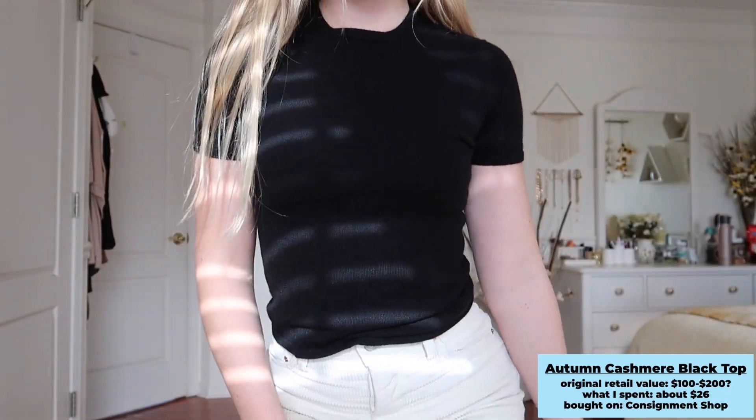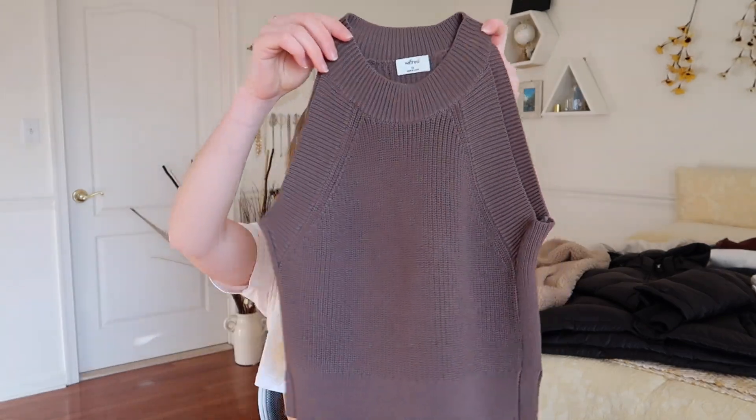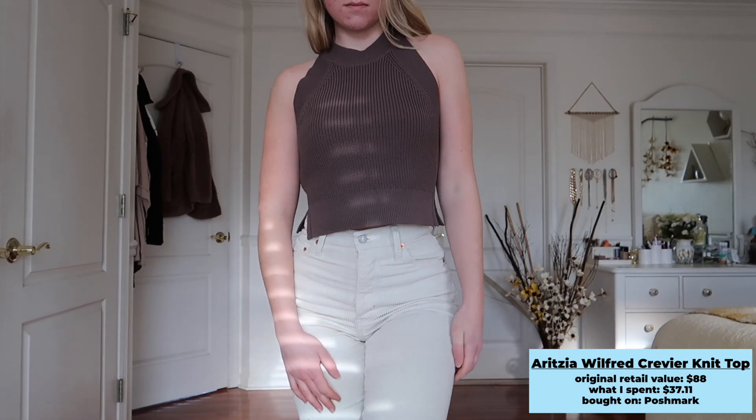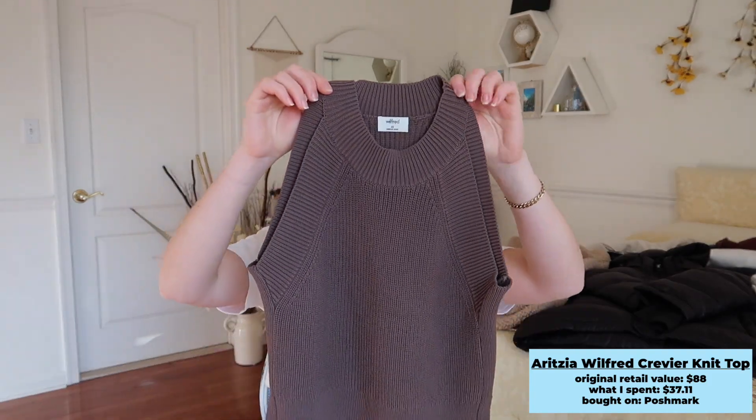Moving on to tops — I have some sweaters and some regular shirts. I got this short-sleeve black cashmere top from a local consignment shop; it's 100% pure cashmere, very soft and a little thicker, so it's warmer than a plain cotton tee. You really can't go wrong with a basic black short-sleeve. I also picked up this Aritzia brown high-neckline tank top — definitely a year-round item. In winter I'm styling it with a jacket or cardigan. I love the high neckline and this chocolatey brown color. It's from their Wilfred collection in a women's extra small.